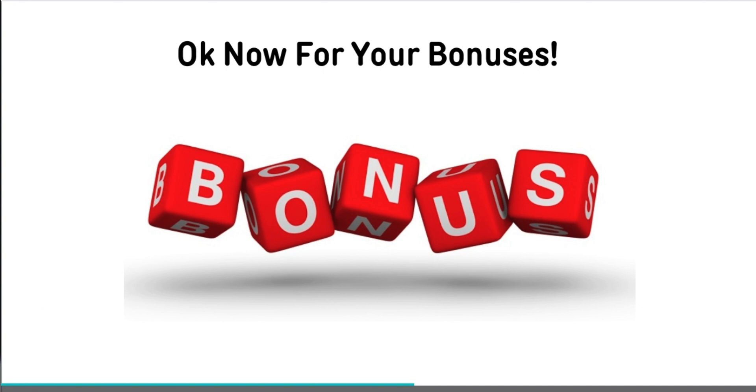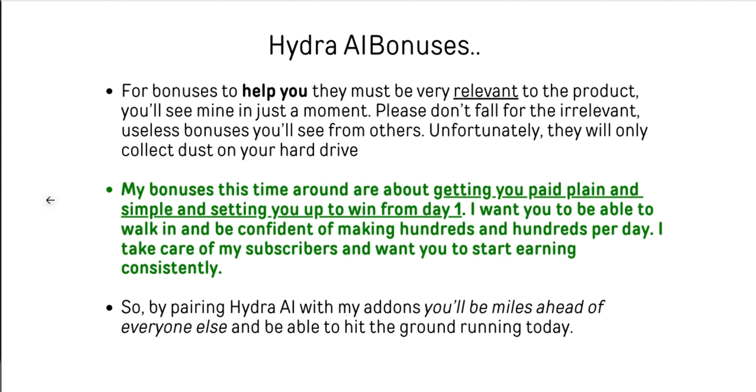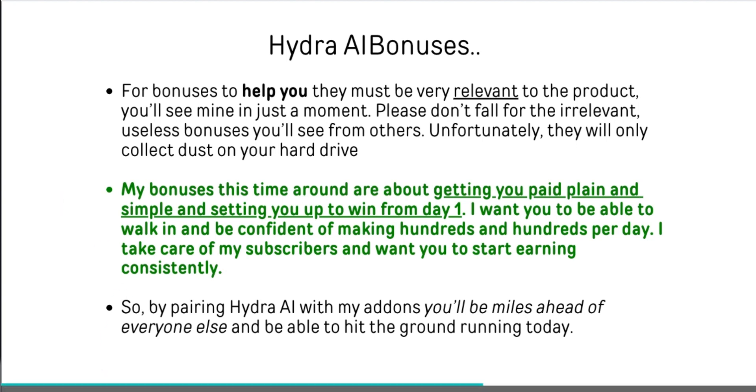Now that you've seen the backend, we're going to go over some of the specific bonuses that I've built especially for this offer. You cannot find these anywhere else. Typically bonuses need to be very relevant to the actual product itself, and mine are built specifically for this product. Don't fall for some irrelevant, useless bonus where somebody has 20 or 30 bonuses of stuff that's completely irrelevant — just free stuff you're never going to use that collects dust on your hard drive. My bonuses are going to get you paid, plain and simple, setting you up to win more quickly. By pairing Hydra AI with these add-ons, you're going to be ahead of everybody else.